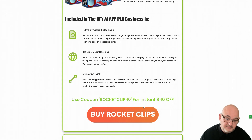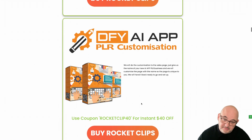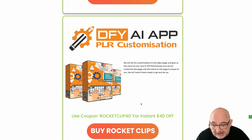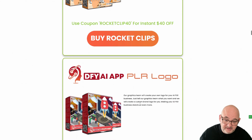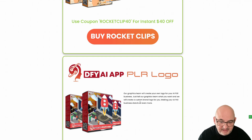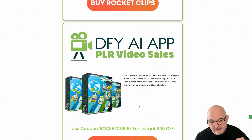We'll set everything up on our hosting for you, install the sales page, and get it ready to go. We'll do the customization — if you want to call your app business something like AI Apps PLR, we'll edit that for you and create a logo. We'll even create a video sales letter to go with your PLR business, branded with your logo.